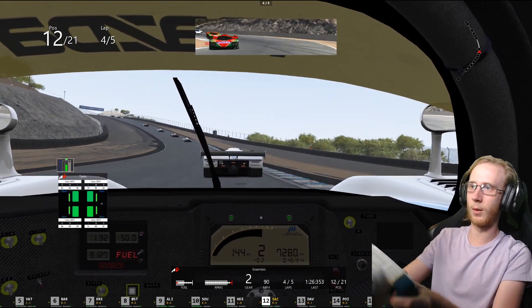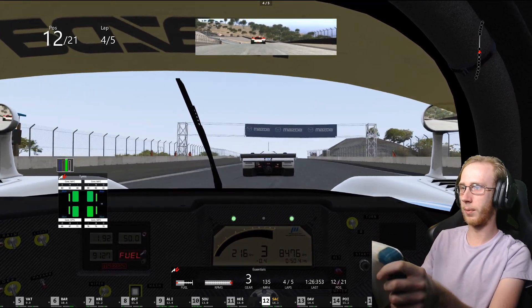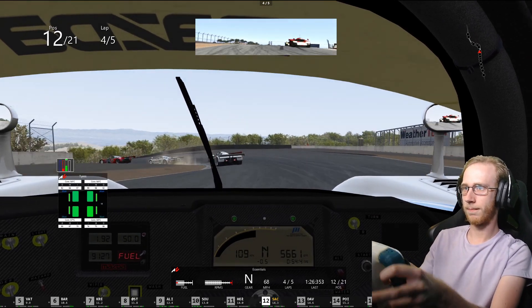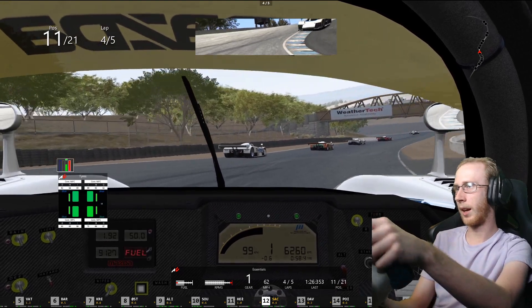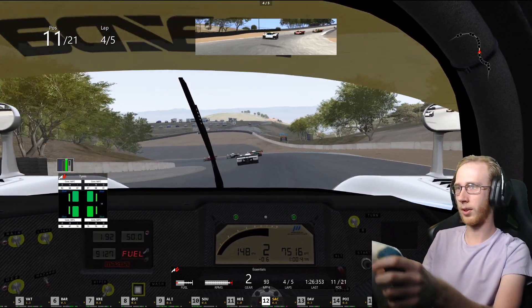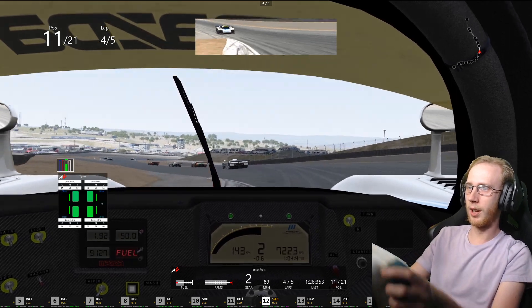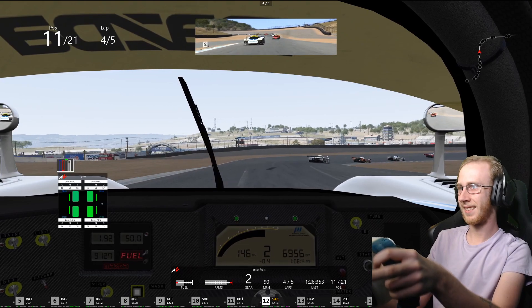I'm probably missing a lot of shifts. I did not expect him to brake that early. But as I was saying, I'm probably missing a lot of shifts — again, it's difficult, I hope you can forgive my not short shifting but... shit shifting. I don't know why I went to third there.